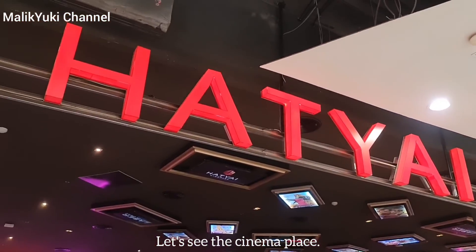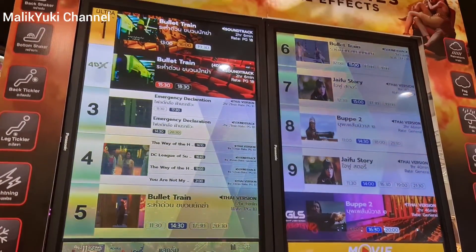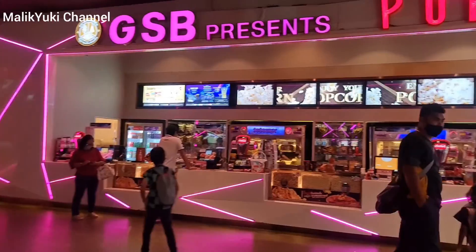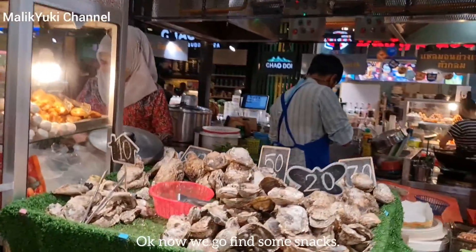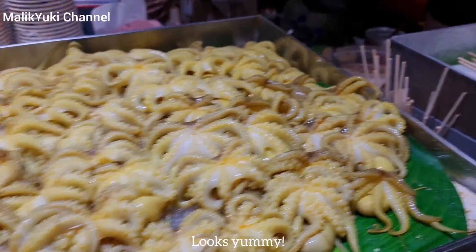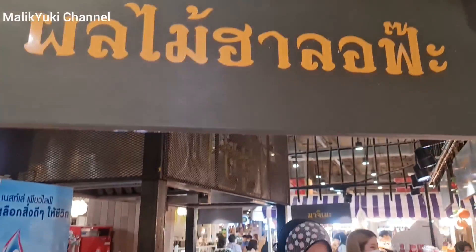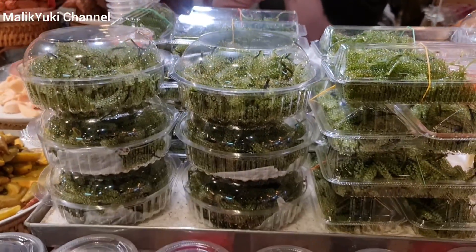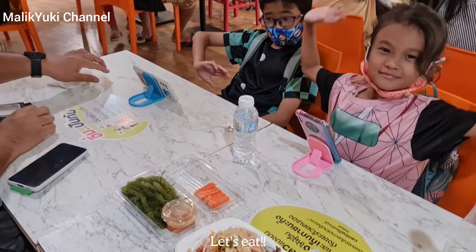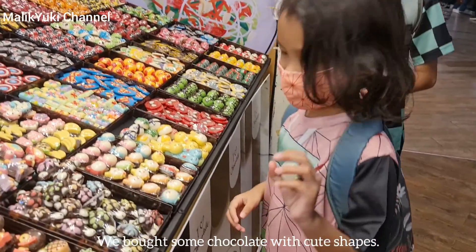Let's see the cinema place. Let's go find some snacks. We bought some chocolate with cute shapes.